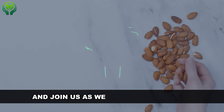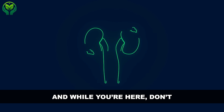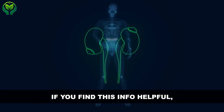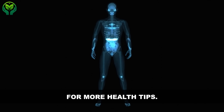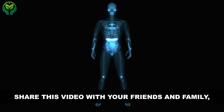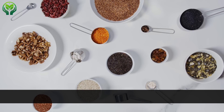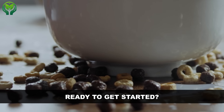So grab a handful of your favorite nuts and join us as we dive into this topic. Don't forget to hit that like button if you find this info helpful, and subscribe to our channel for more health tips. Share this video with your friends and family too — spreading knowledge is one of the best ways to support each other's health journeys. Ready to get started? Let's go.